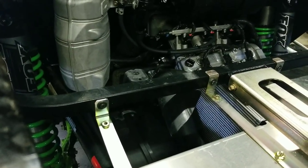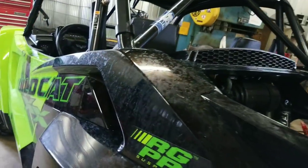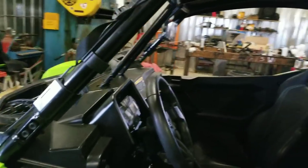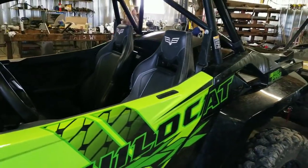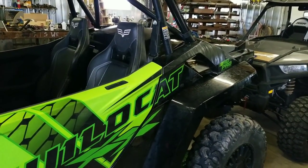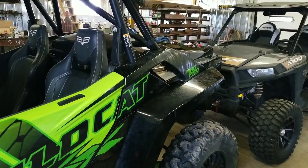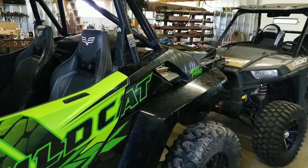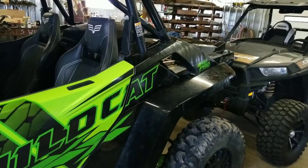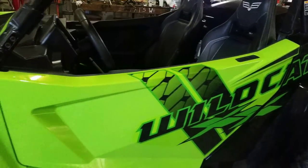I don't know what mods I'm going to do to this thing yet. I've been thinking what can I do to the cage — but do I want to mess with a cage that's already race certified? Probably not. Maybe a rack and a tire carrier type thing will be a project for later. We'll see.